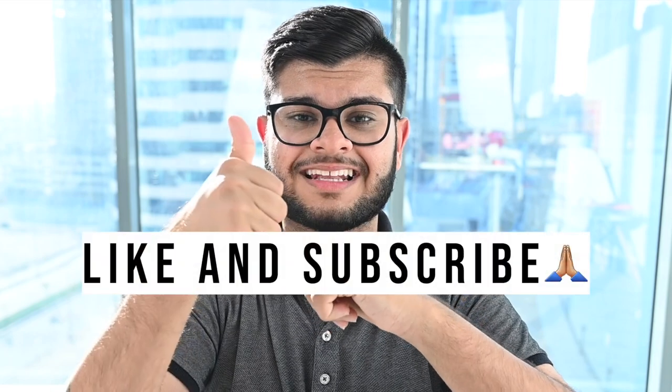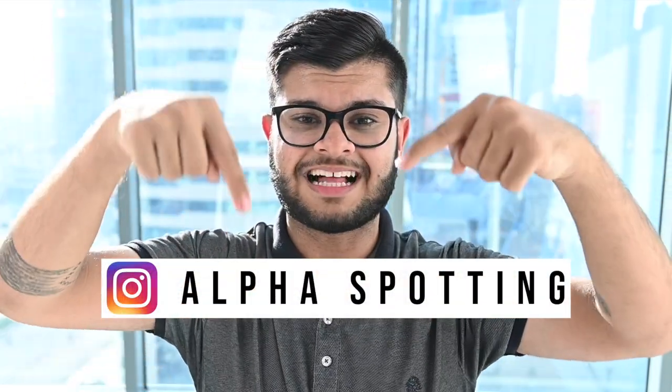Quickly to note guys that if you're finding this video useful, I would appreciate it if you give it a like and subscribe to my channel for more videos, and follow me on my Instagram at Alphaspotting.